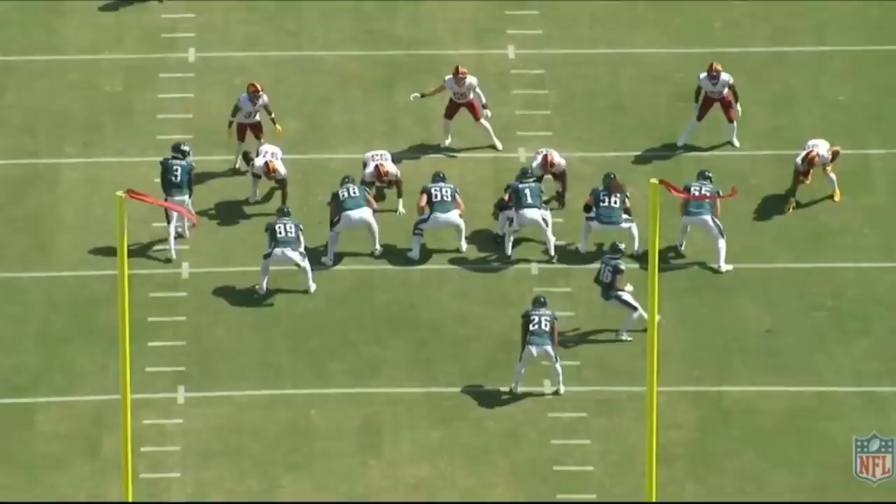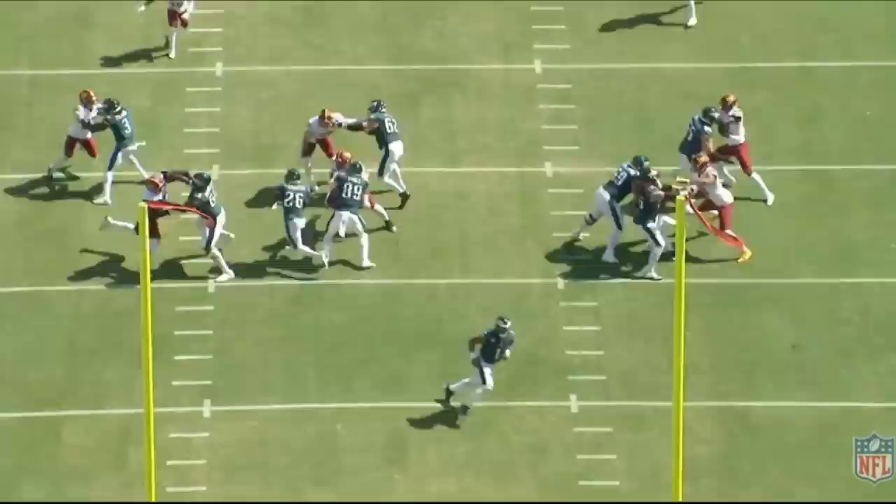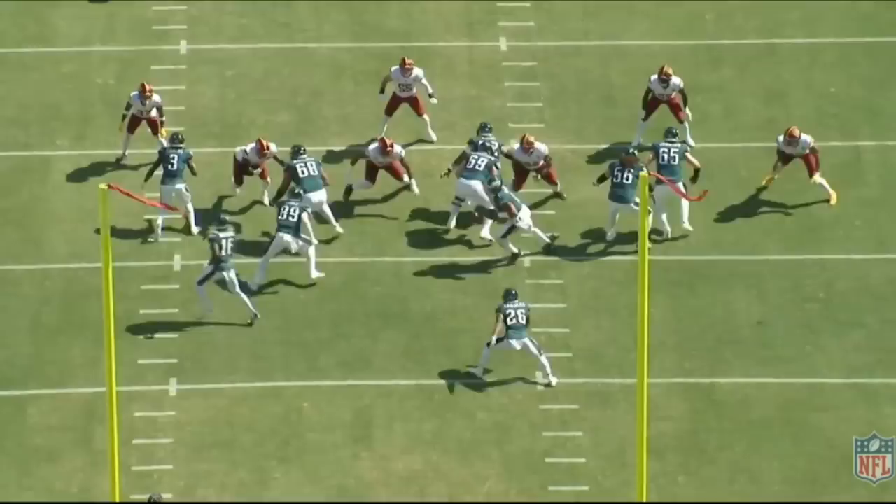This next play features an unusual blocking scheme with fold blocks and trap blocks. The center lets the defensive lineman go and gets to the inside linebacker. Dickerson comes around to seal off the one-technique defensive tackle. The left tackle pushes out number 97 and stretches him outward. Number 89 traps number 93, and the run goes right through that lane. The Eagles drew this play up really nicely — six yards on a quick inside run.